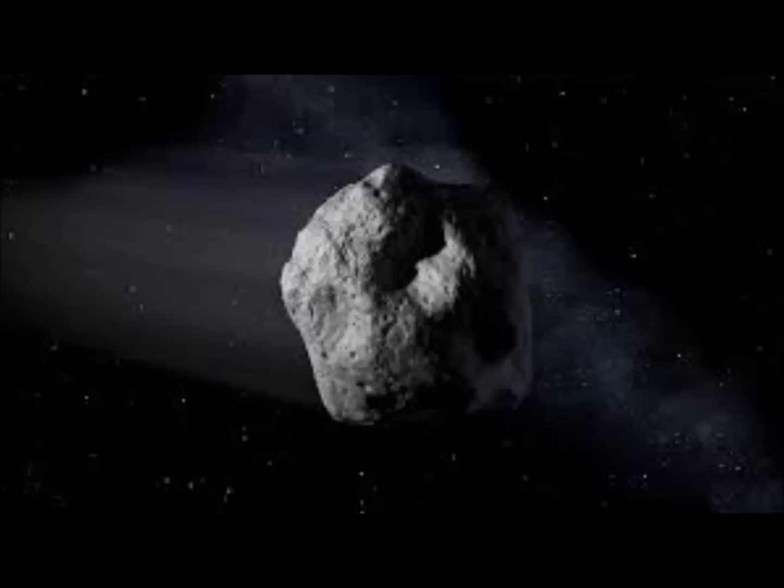The object was 5 meters, that's 15 feet, and is named 2019 MO. It was detected by the University of Hawaii's Atlas Telescope. The sighting occurred while it was 310,000 miles away from Earth. This has been hailed as a significant sign of the sophistication in planetary defense systems.